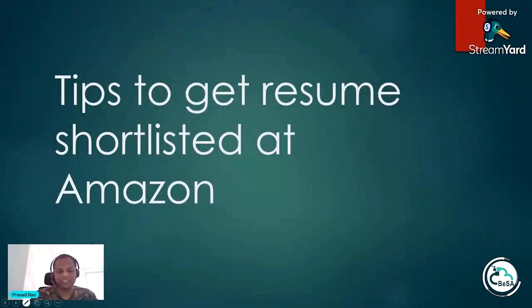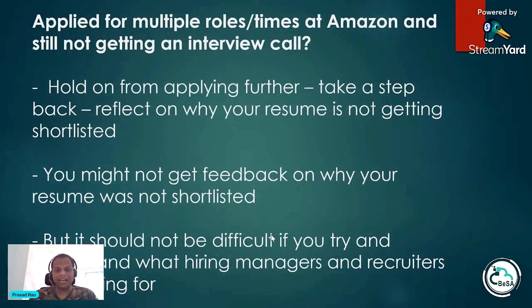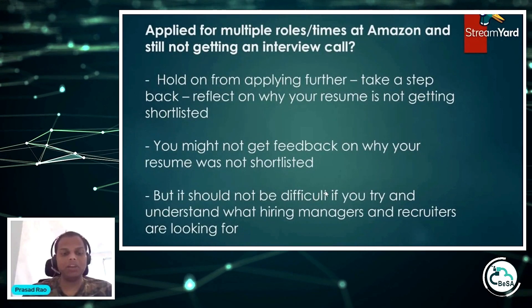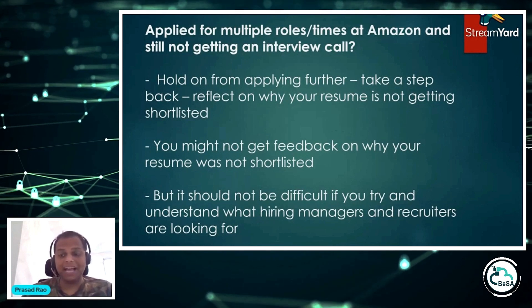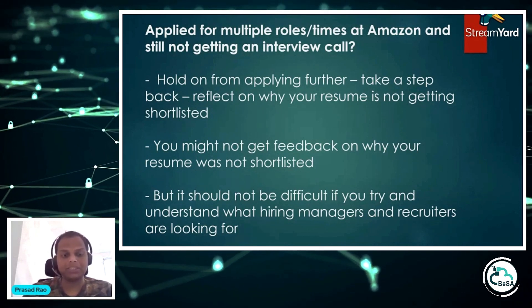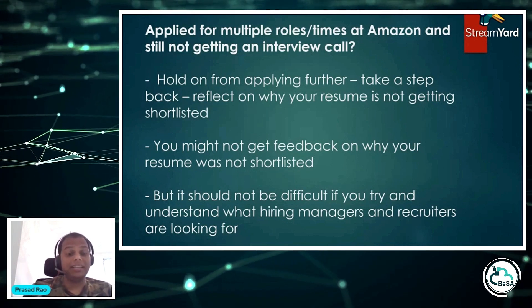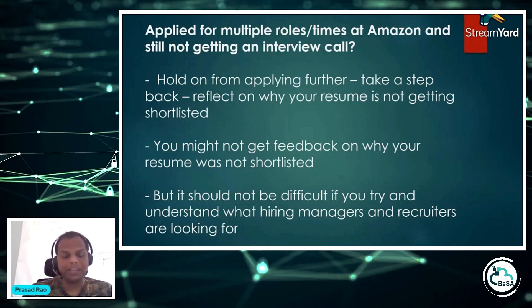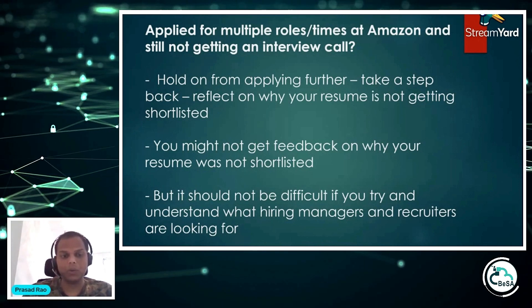Let's switch gears and move on to tips to get your resume shortlisted at Amazon. A very frequent question I get is from people who have applied to Amazon and have not been able to get their resume shortlisted. I hear this a lot — people message me saying they've tried applying for multiple roles but it hasn't helped. In that scenario, hold on from applying further. There is no point in keep applying unless you understand what the gaps are. You should take a step back and reflect on what you should be doing differently.